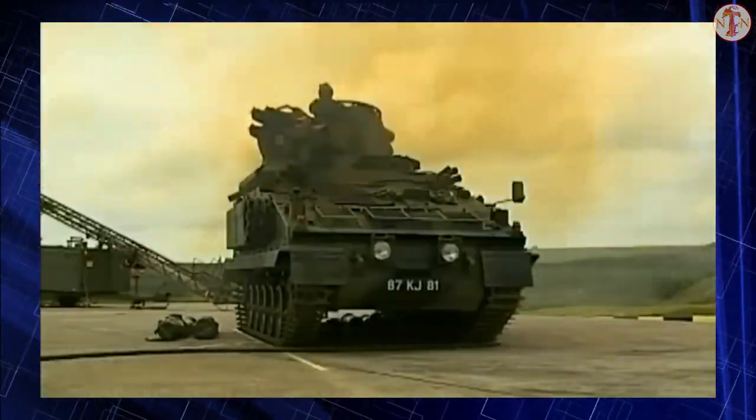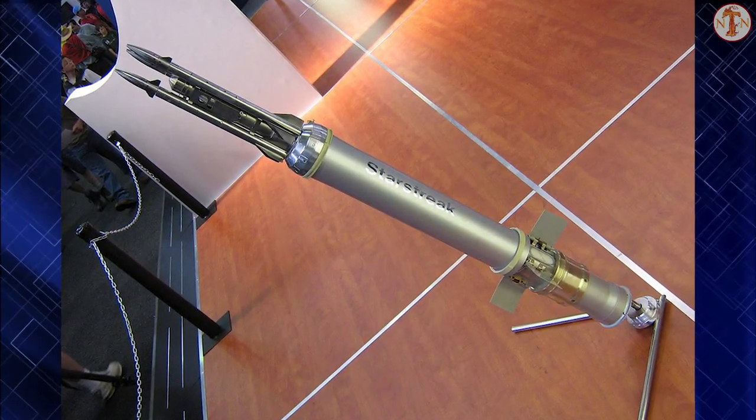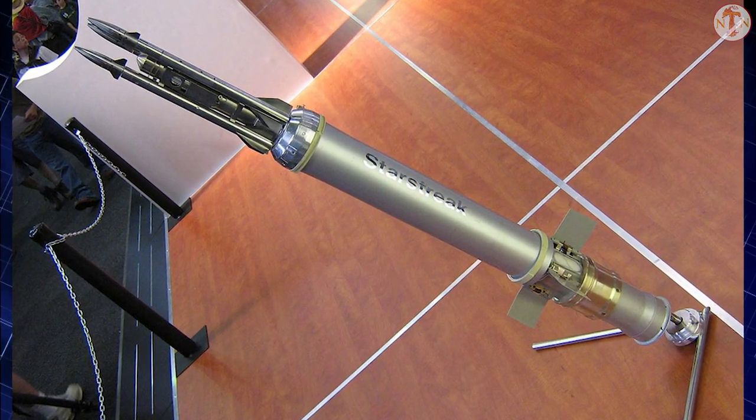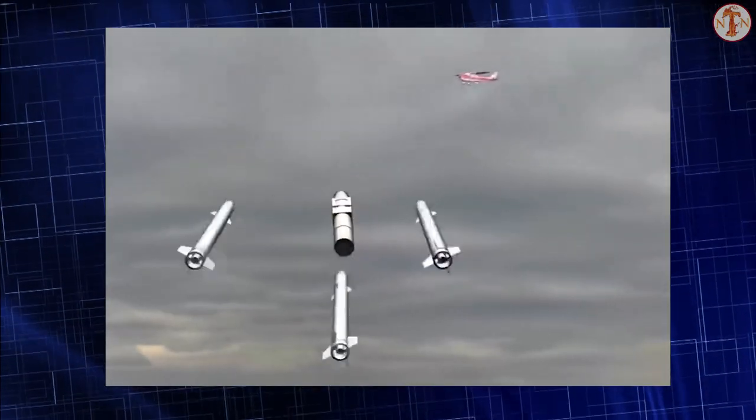This missile is used to counter the threat of attack helicopters and low-flying aircraft. The Starstreak has a two-stage solid propellant rocket motor and travels at a speed in excess of Mach 3. The manufacturer claims that at the time of its introduction it was the fastest short-range SAM system ever fielded.